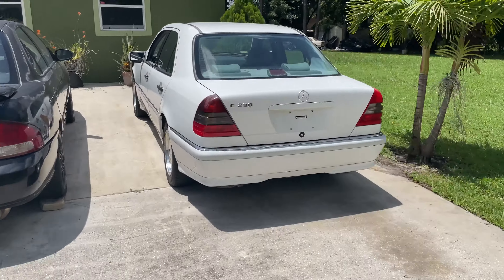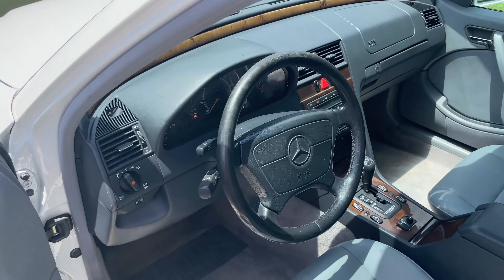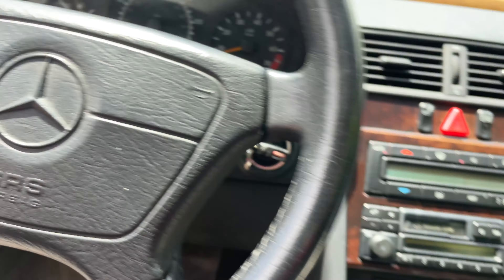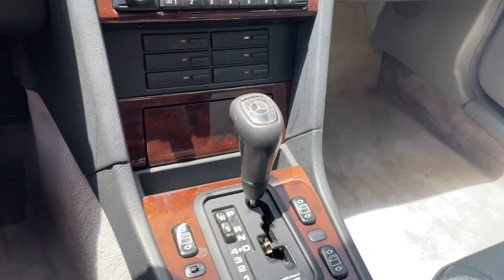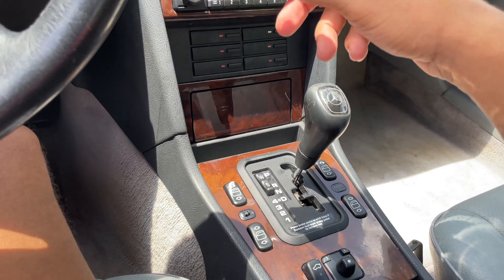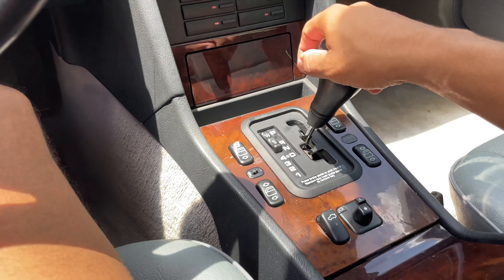Sad day guys, I'm so sorry — the Benz, I just sold it. Unfortunately this car, the transmission went out. Yeah, just said goodbye.